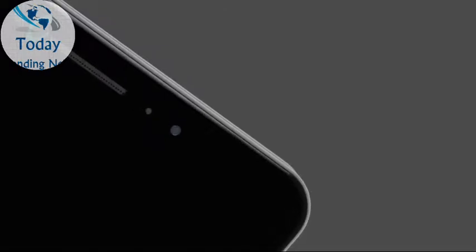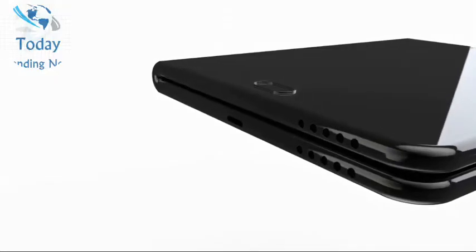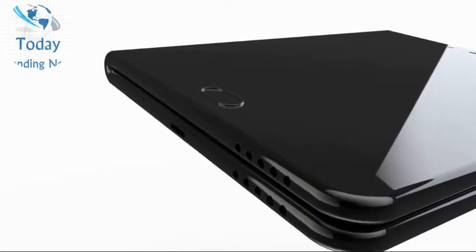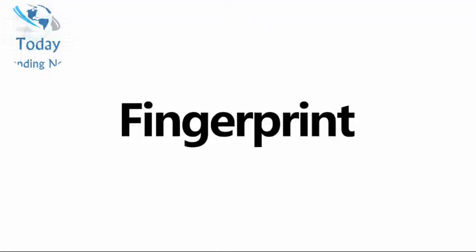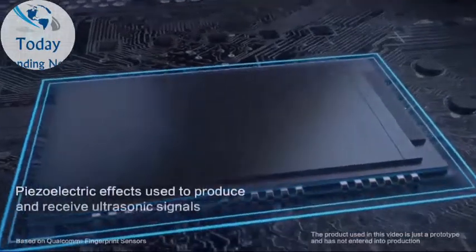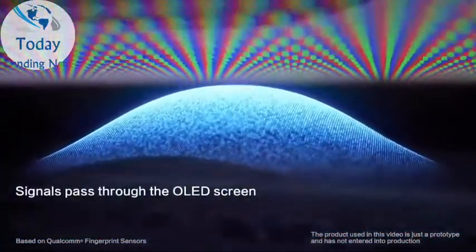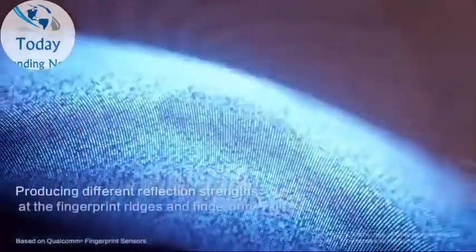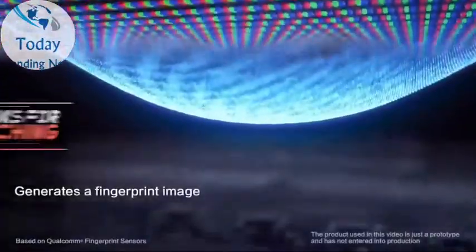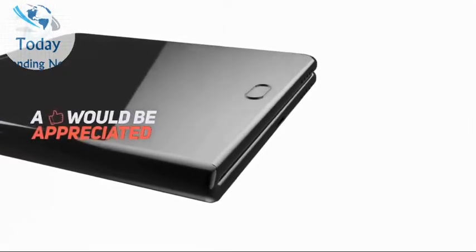Beyond that, we haven't heard about camera quality yet, nor has anyone confirmed whether this foldable phone would incorporate the fingerprint, iris, and face-scanning features found on current Samsung flagships. If the reports are true, the Galaxy Note 9 will be the first phone in Samsung's lineup to feature a fingerprint sensor embedded in the screen, and it's safe to assume that capability would find its way to the Galaxy X as well.